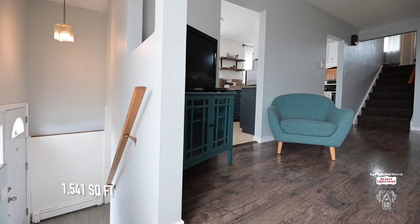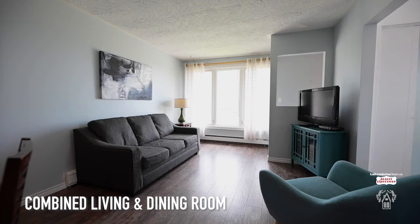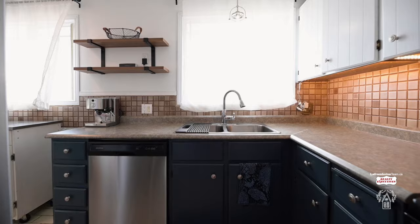You have your living room and dining room combination, just nice and open, looking out to the front yard. Then you go into the kitchen.